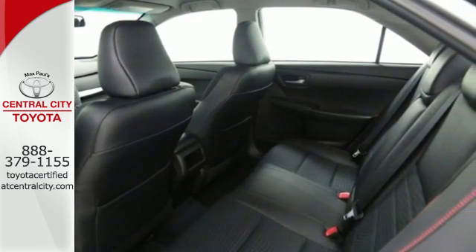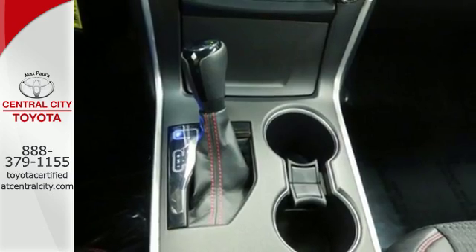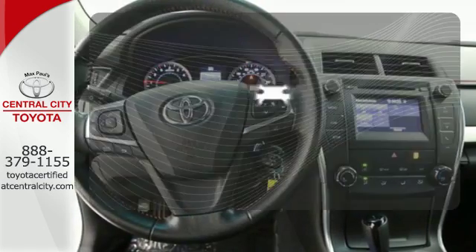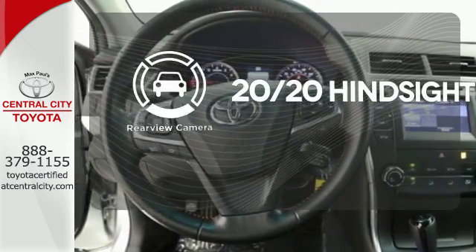Plus, this Camry comes equipped with enhanced vehicle stability control, traction control, smart stop technology, and 10 standard airbags. See objects previously out of sight with the rear view camera.